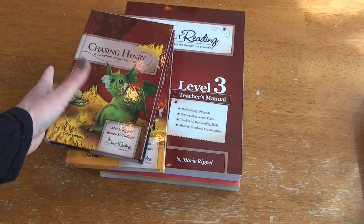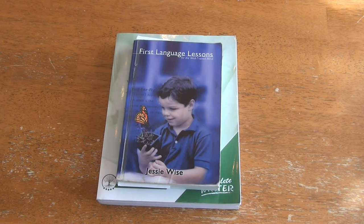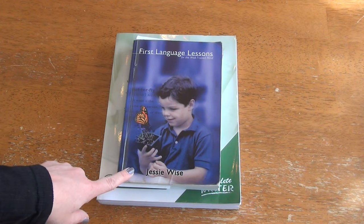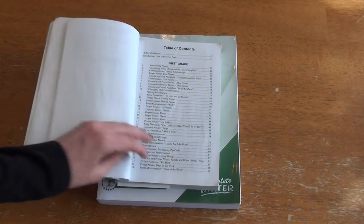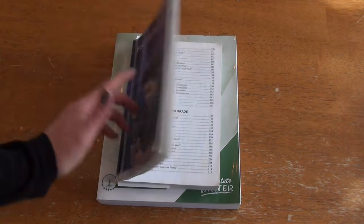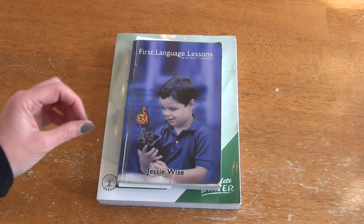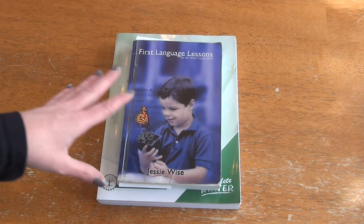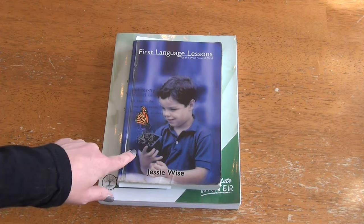This is our reading curriculum. Now continuing on with language arts — up next we have First Language Lessons for the Well-Trained Mind. This is the book I used for first grade, but it has first and second grade in it, so we will just carry on using this book for second grade. My top priorities are reading, writing, and math, and everything else I'm bringing a more gentle approach to. We took our time with this language arts and we're finishing it up as we go into second grade.